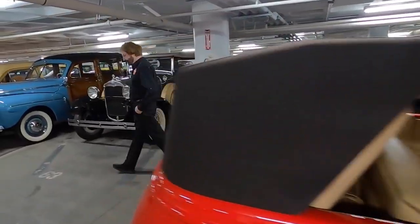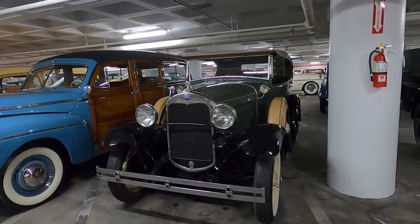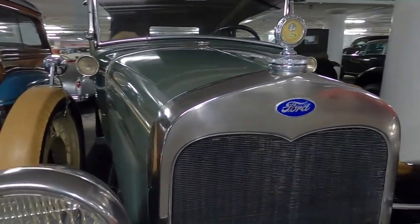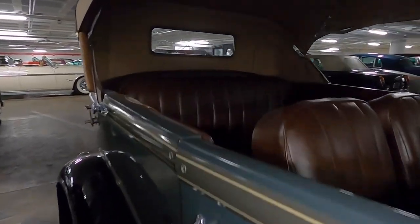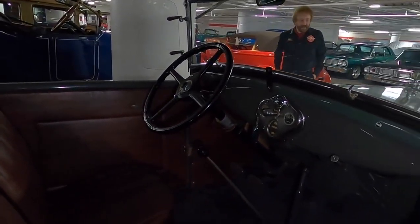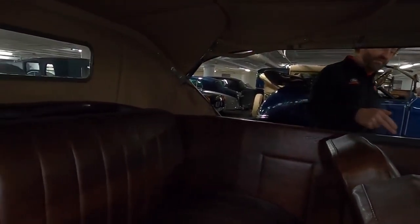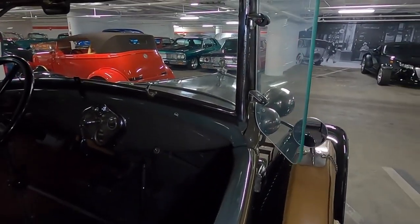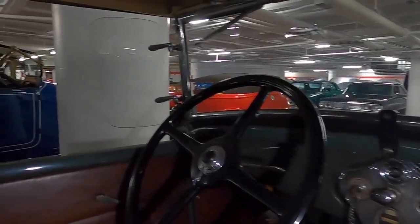The next car I want to show you is the Model A, in production between 1927 and 1931. What inspired the Model A was the fact that the Model T was aging and competition was catching up. It was Henry Ford's son who convinced him he needed a new model. This one's from 1930. Notice where the windows would be — there aren't any. There's no crank for the windows. This is what we call an open touring car, or what Ford and others call the Phaeton — a fair weather car. If it rained, get out of the rain.